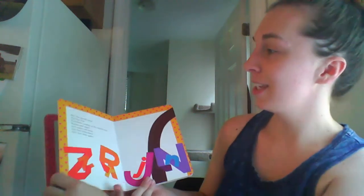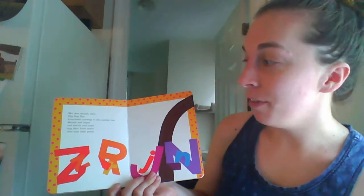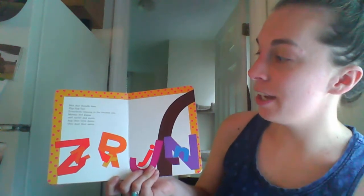Chicka chicka boom boom. Skit scat, scoodle doot, flip flop flea. Everybody running to the coconut tree. Mamas and papas and uncles and aunts hug their little dears, then dust their pants.